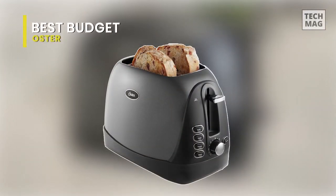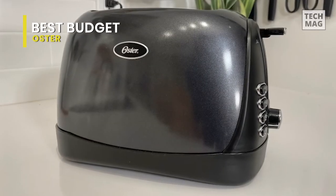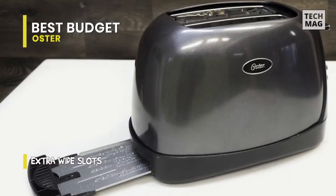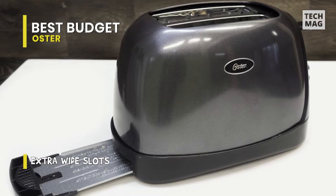Best Budget: Oster. The low-priced brushed stainless steel Oster 2 Slice Toaster is no slouch at toasting. Unlike many, it browns bread evenly whether you make one slice or two. But be careful if English muffins are in heavy rotation in your house, as they don't pop up high enough to grasp without the risk of burnt fingertips.